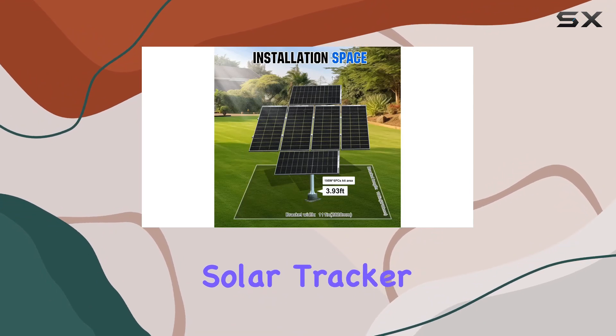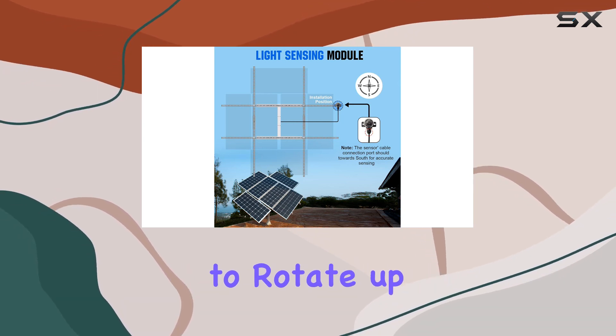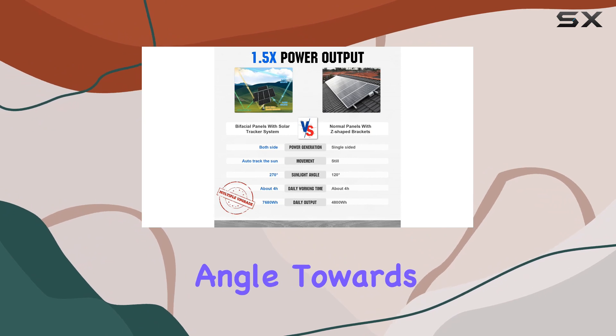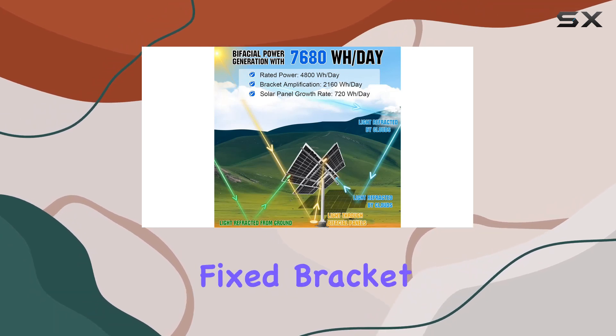The star of the show is the solar tracker, featuring a sensitive sunshine sensor and a dual-axis driving system. This allows the panels to rotate up to 270 degrees, perpetually optimizing their angle towards the sun. The result? A remarkable 40% increase in sunlight energy capture compared to fixed bracket systems.